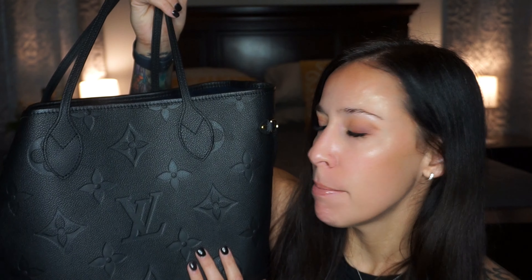Hey everyone, welcome back to my channel. So today I'm going to be doing an overview of my new Neverfull MM in the Empreinte Noir. So there's a ton of reviews on the Neverfull and this is not going to be a review — it's just an overview. I was asked to show kind of closer up of some of it, so I'm going to do just that. There's literally so much about the Neverfull everywhere, so I don't really want to go too in depth about it.